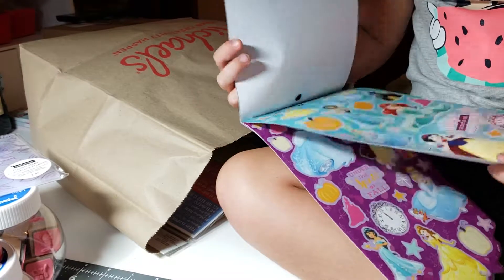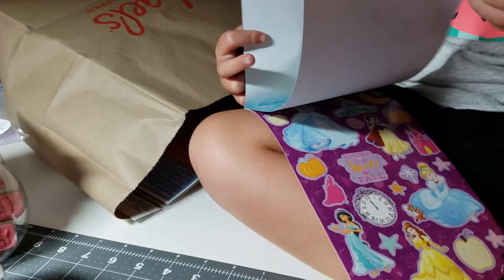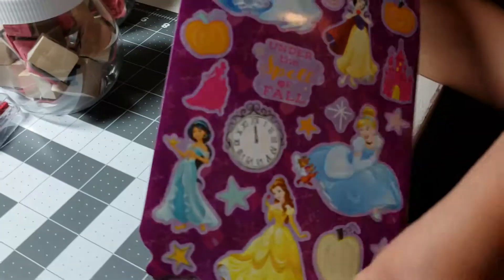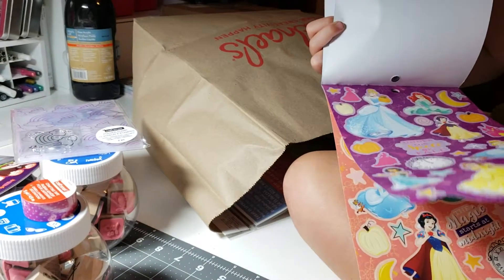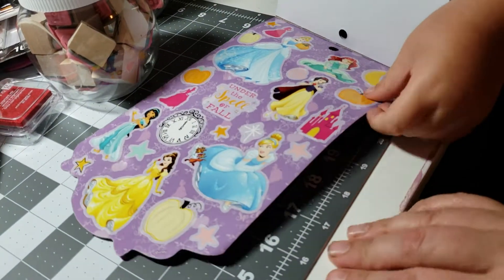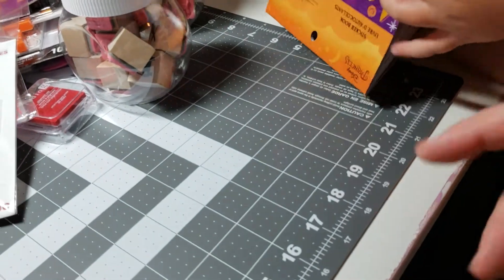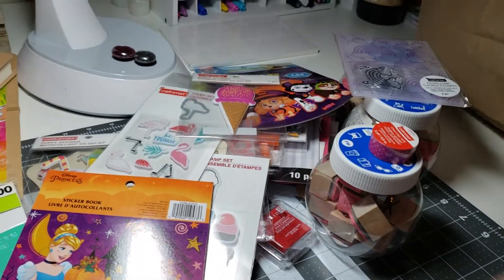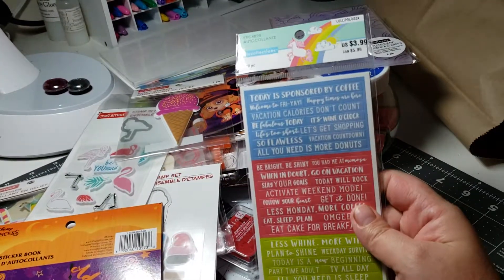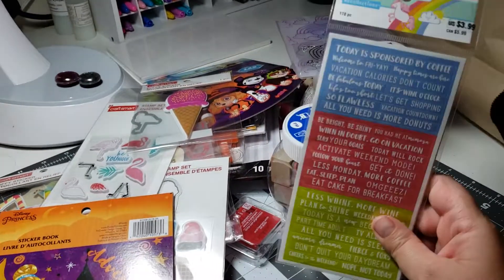And those are the Disney princesses. She wants the Disney princess one instead of the frozen one. Those were for Miss Charlene and that one is frozen. So we'll do another sweep. Thank you guys for staying tuned and hanging out with me and little Miss Sickly Piper. That's because she had a very long nap, so I think she's feeling a little bit better.